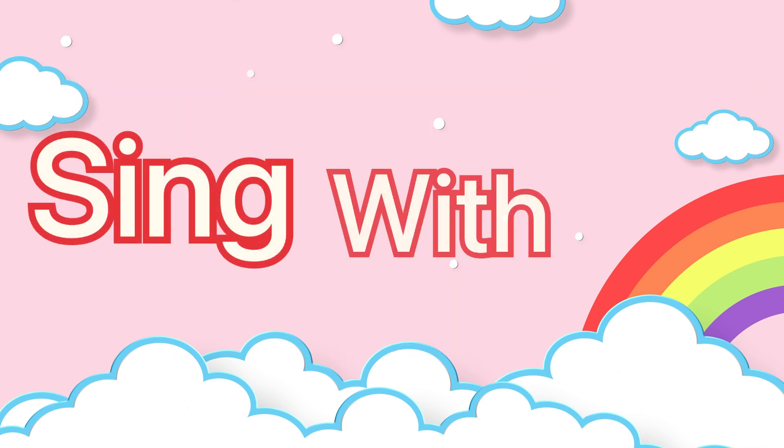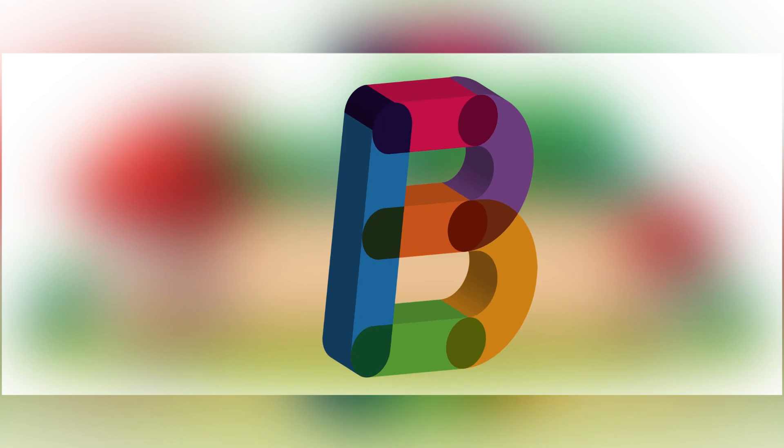next time won't you sing with me? A, B, C, D, E, F, G,